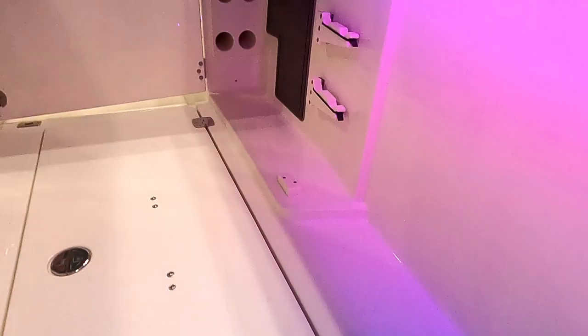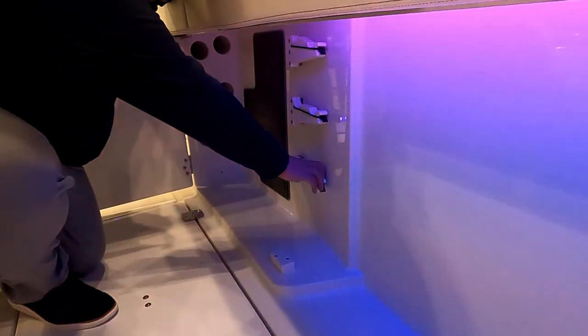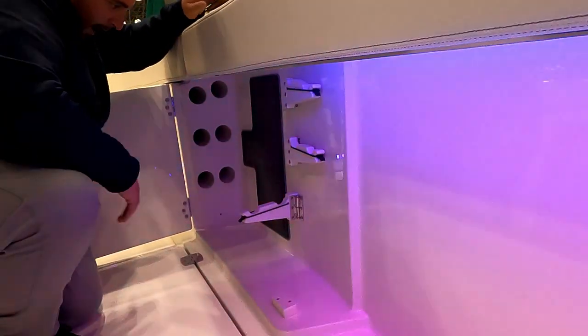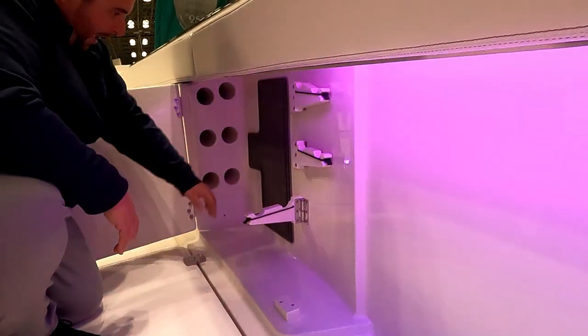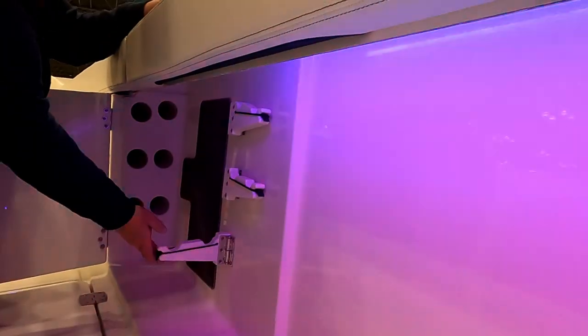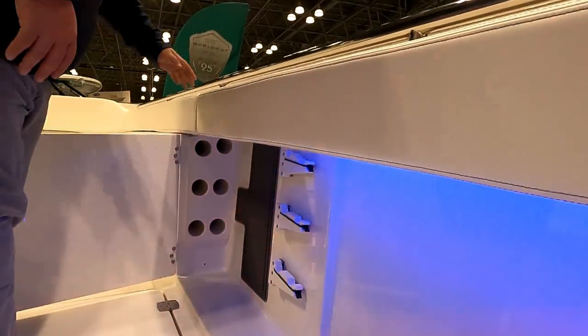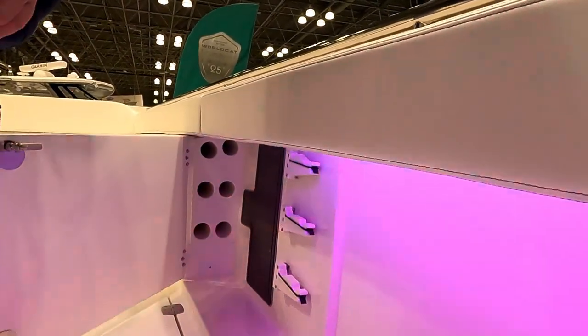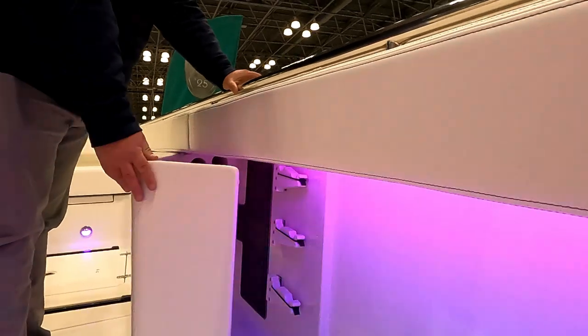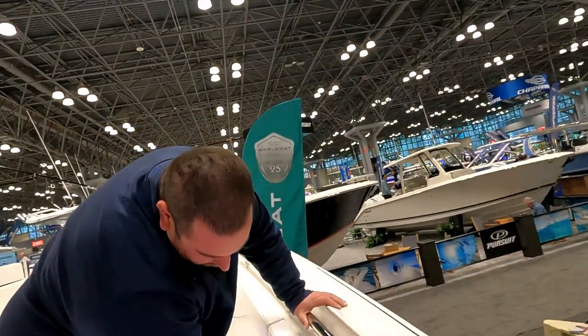On the other side there are six more rod holders that slide out, again with SeaDeck padding to keep the boat and reels from getting scratched. Really pretty innovative — what a good use of space that's typically wasted. They pretty much used every bit of space they possibly could on this boat.